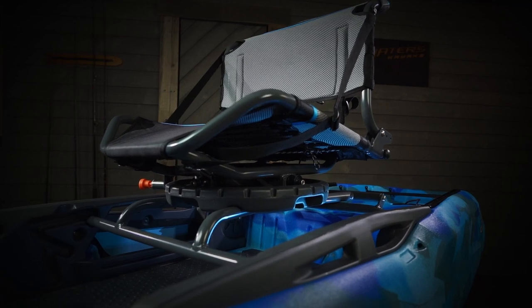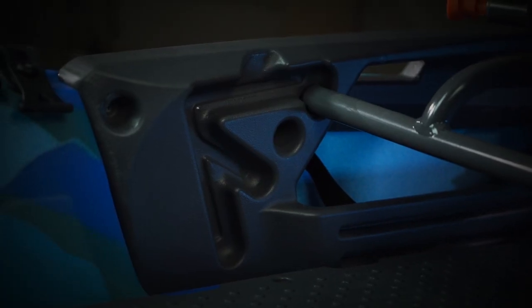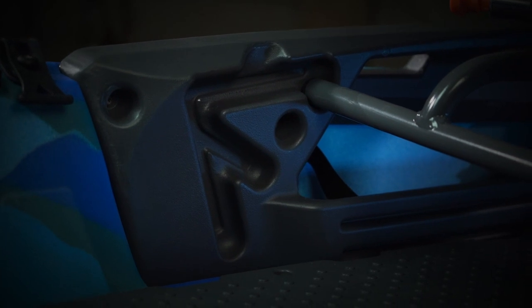With options for the entire Big Fish family, whether you pedal or paddle, the seat simply fits into the existing seating system, making the upgrade a breeze.